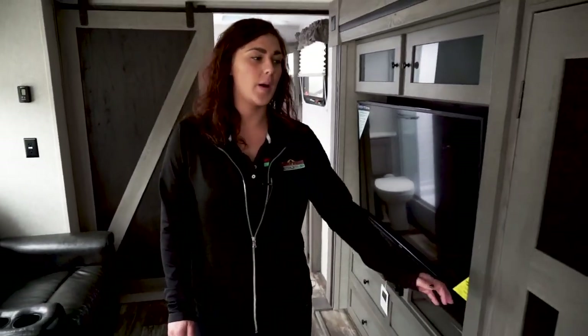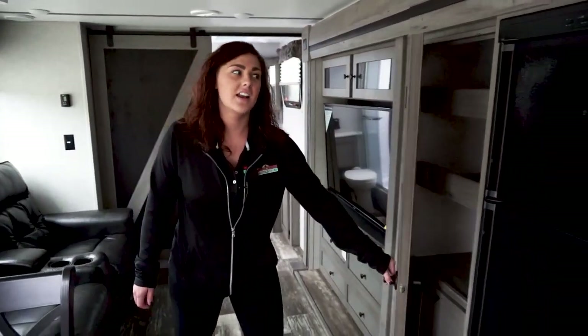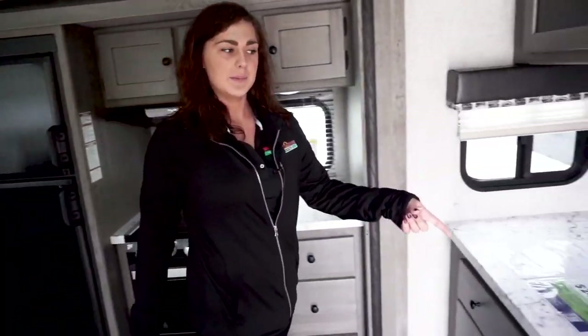Over here we have a pantry in the kitchen. And another cool thing about this is we have this big deep sink.